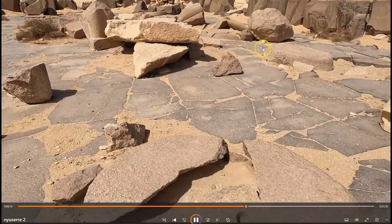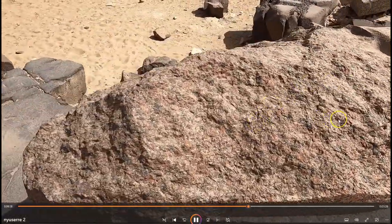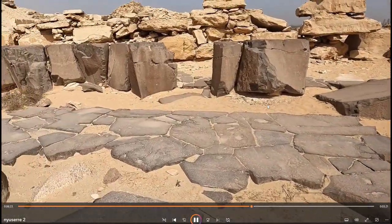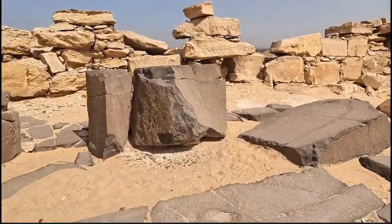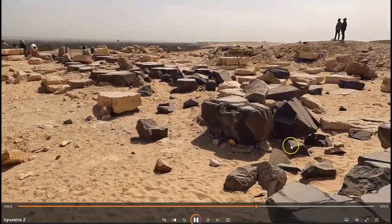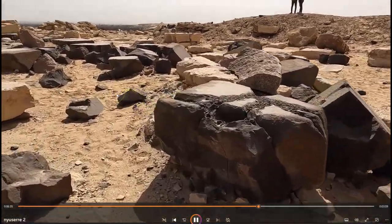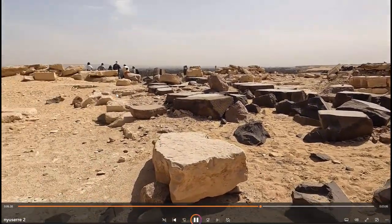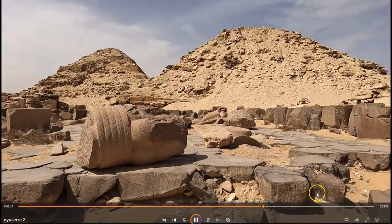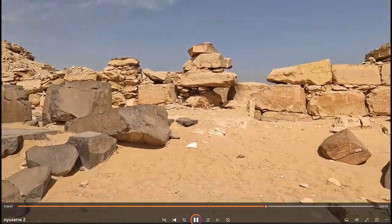Again, the Pyramid of Neferkare, the Pyramid of Nyusere, the remains of a pillar here. And here you can really get a sense of the ruins of the site and how destroyed this temple currently is. Here you can start to see the varying depth of the pieces of black basalt stone.